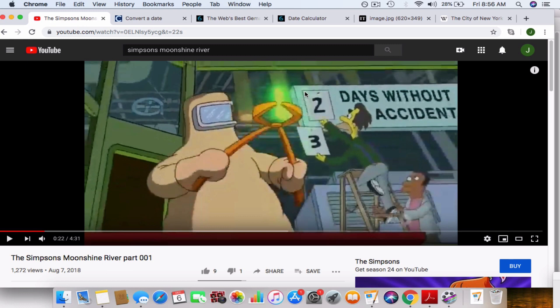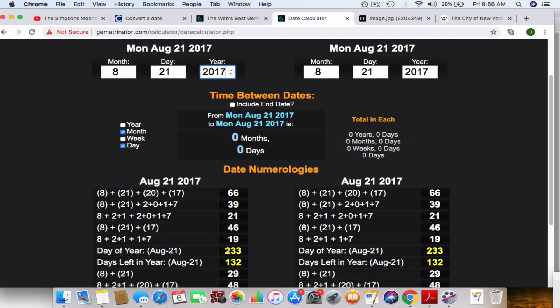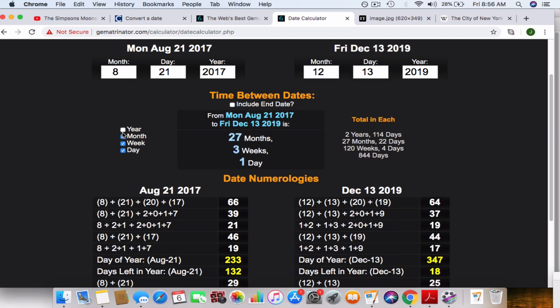Looking at these three dates for December 2019 — the 3rd, the 13th, and the 30th — you'll see that they all connect to eclipses. 12-3 was 119 weeks and 1 day apart from the 2017 eclipse. 12-13 is 2 years, 3 months, and 22 days apart. And 3-2-2 is another number I consistently talk about — it's the number of Skull and Bones, 1-3 in multiple twos.